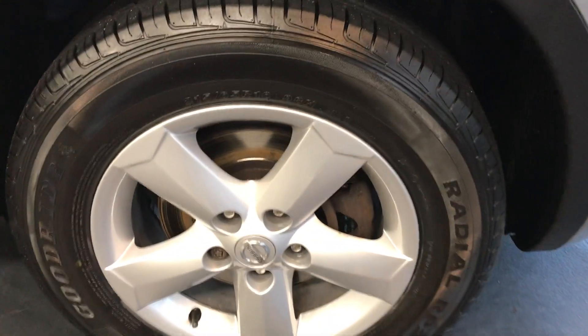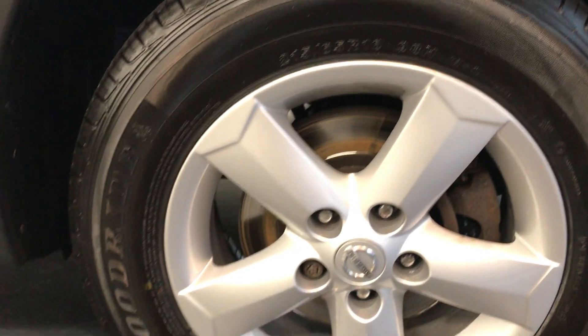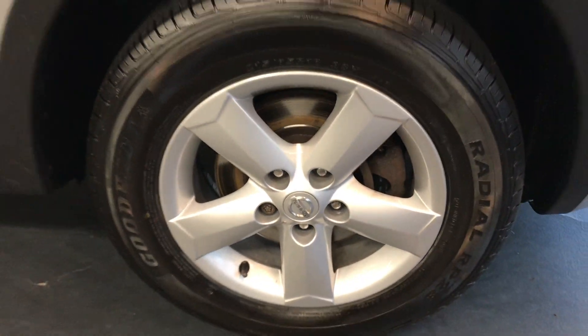Moving on to the alloys. Alloys are nice and clean as you can see there, so they haven't been marked. These are the 16-inch alloys.